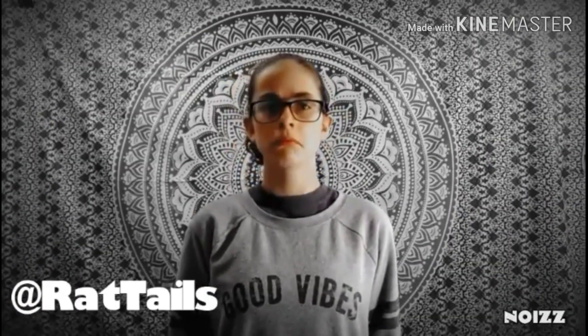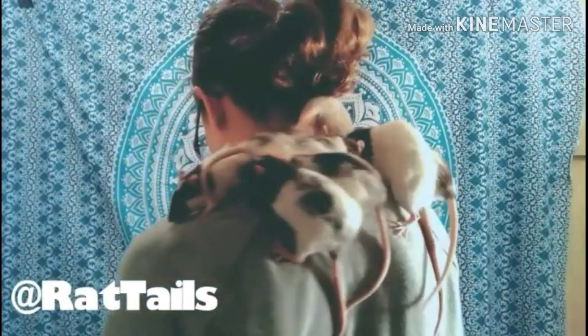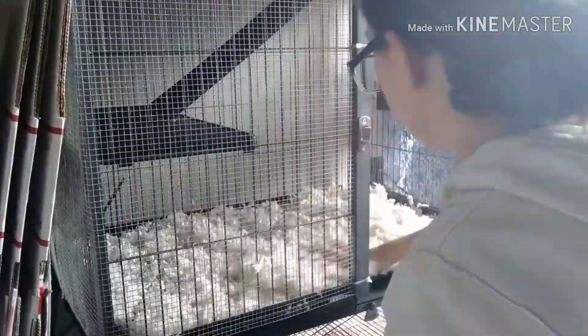Hello everybody and welcome back to Rat Tales. In today's video I am going to be testing out whether fleece works better or bedding works better. I am also going to be doing the pros and cons of each type. Now I personally have only used fleece and I have never used bedding before, but I have gotten a few questions about whether to use bedding or fleece, and it is a pretty common question.